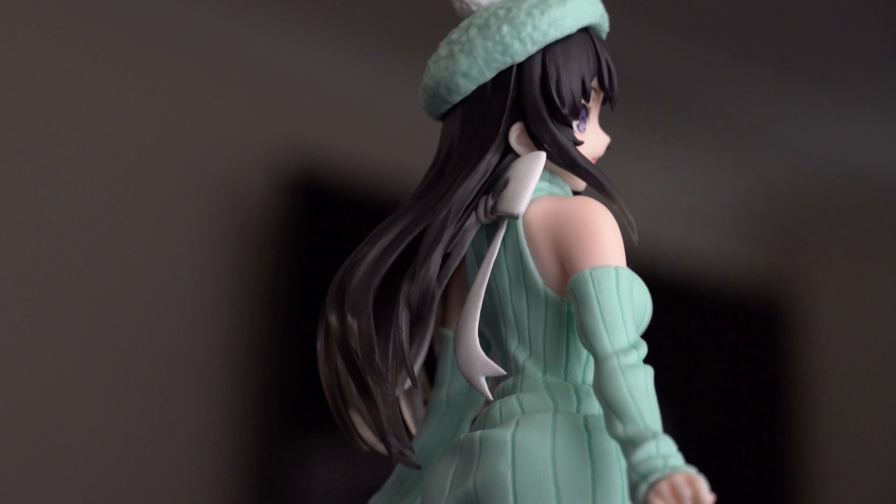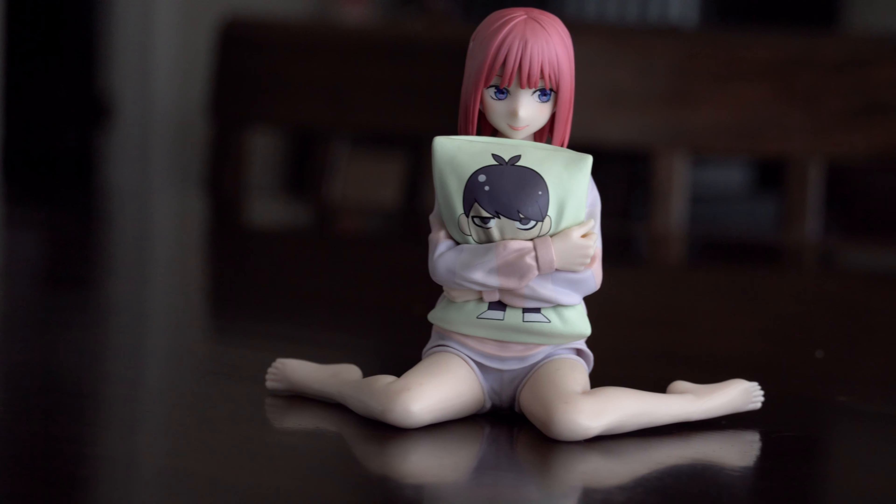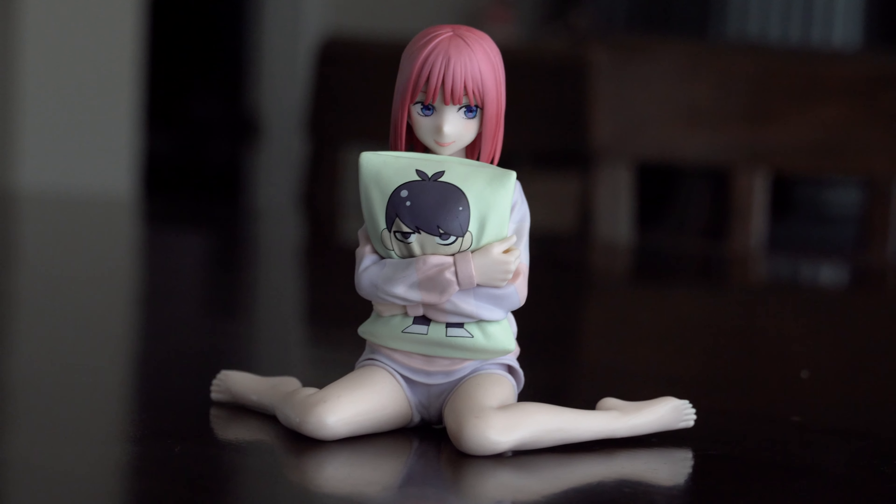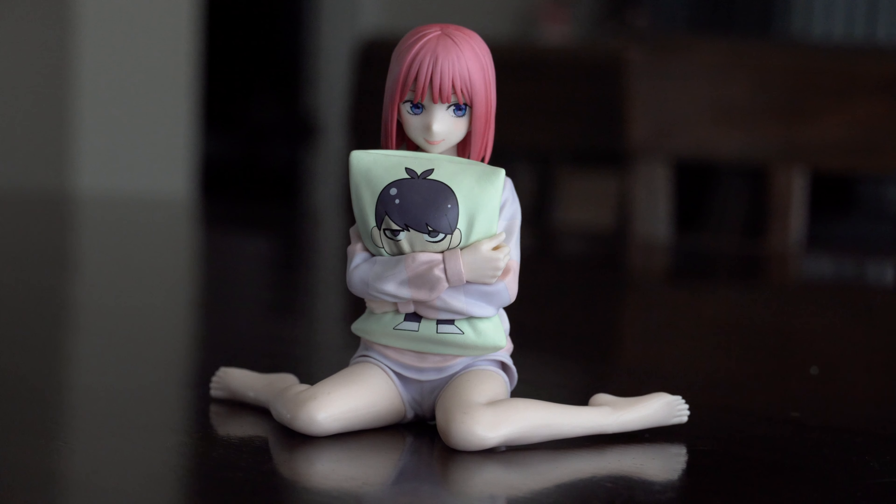Overall these figures have been very beautiful. I was quite surprised that Alex bought all these and he's still planning to get more in the future - apparently he'll be getting a 1/4 scale next.